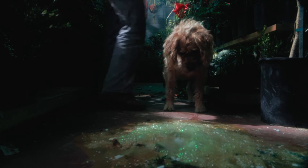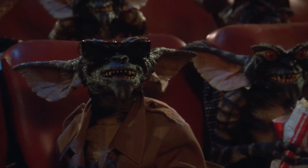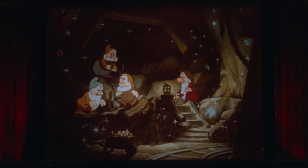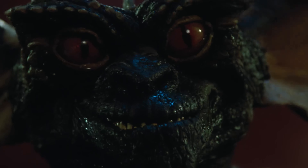The scene where the Gremlins watch Snow White and the Seven Dwarfs was actually the first time director Joe Dante had ever directed so many creatures. The crew had to use every single Gremlin puppet they had. So when you watch that scene, that's all of them. They're all crammed in there one way or another — some of them are shown singing along, but some of them are just silhouetted against the movie screen. Supposedly every single puppet they had was used.